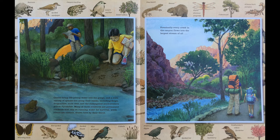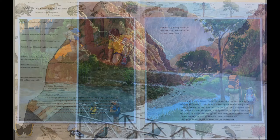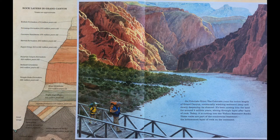Eventually, every creek in the canyon flows into the largest stream of all: the Colorado River. The Colorado runs the entire length of the Grand Canyon, continually washing sediments away and slowly deepening its channel. It's been cutting into the land for around 5 million years, slicing through layer after layer of rock.